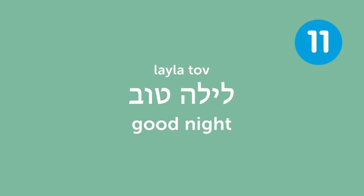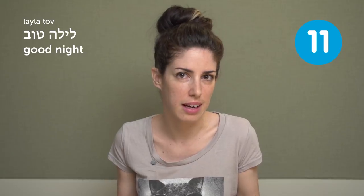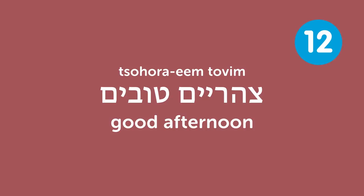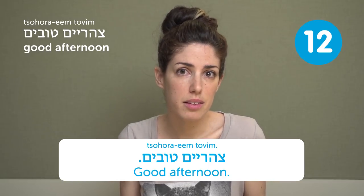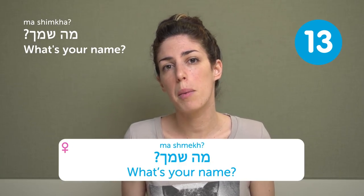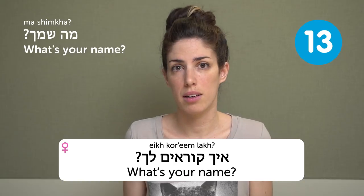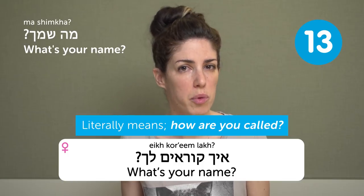Layla tov — good night. You can say it when you leave a party at night: okay, bye, Layla tov. You don't hear it that often though. What's your name? For a male, it would be: Ma shimcha? For a female: Ma shmech? You can also ask: Ech korim lach — which literally means 'how are you called' — this is the most common way to ask.